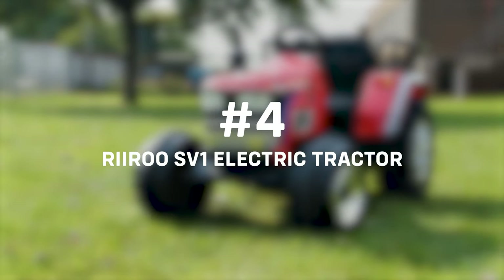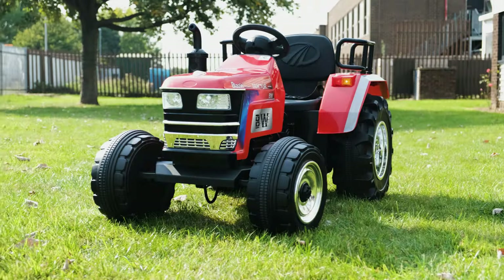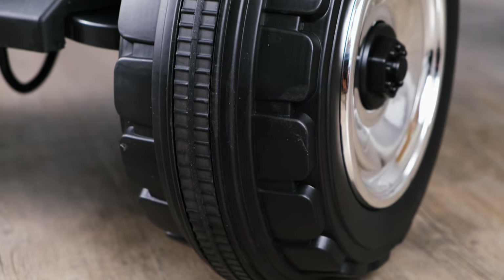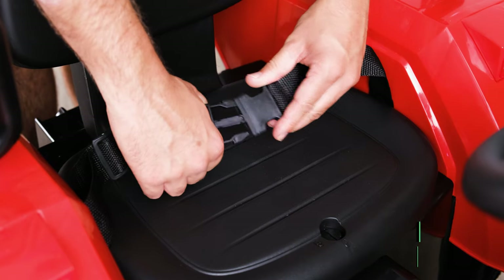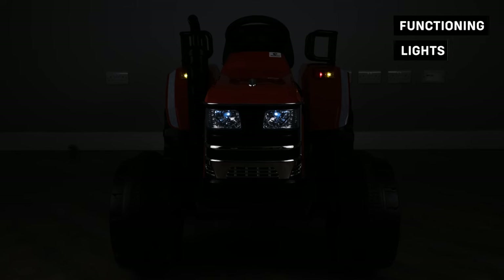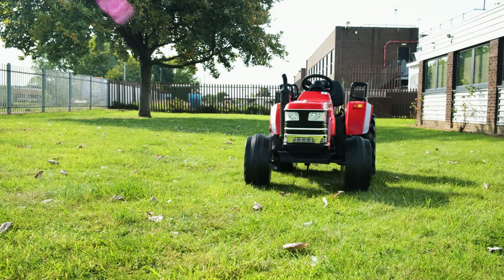At number four, check out the Rewoo SV1 electric tractor. Electric tractors are all the rage nowadays and the Rewoo SV1 electric ride-on tractor is sure to excite. The massive rear wheels make this a perfect product for the garden and to get them involved in some garden work.